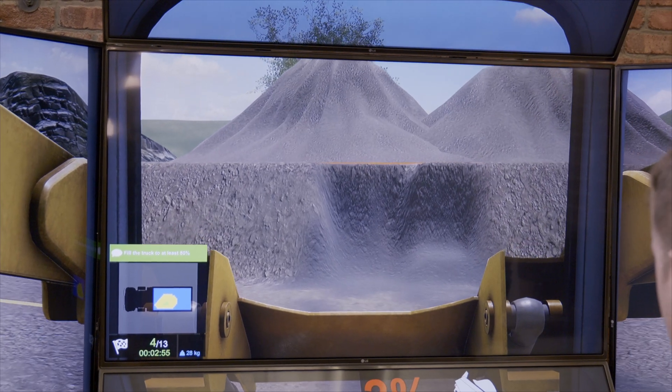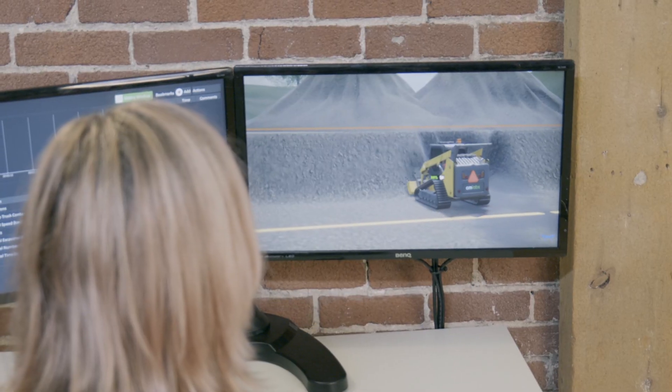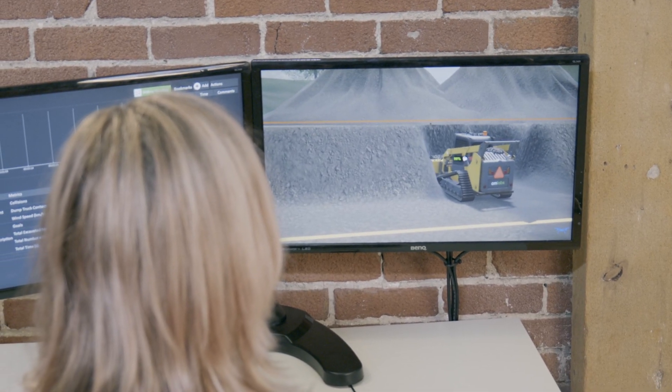The Compact Trackloader Simulator Training Pack comes with fork and bucket attachments, progressive learning exercises, and simulated real-world conditions.